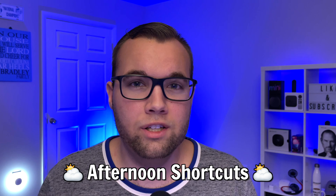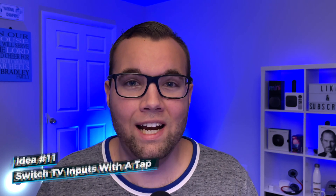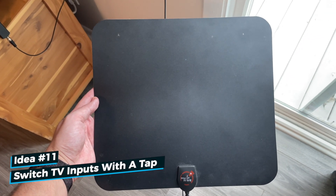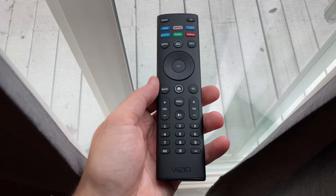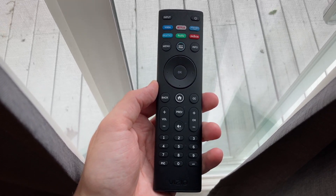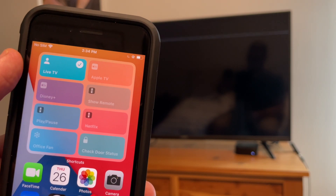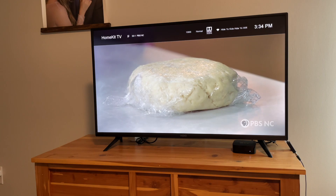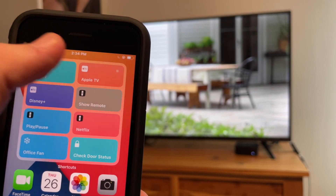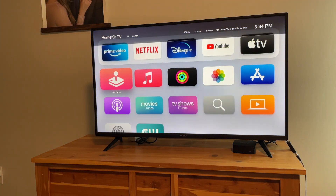Moving into the afternoon, I like to catch up on news or watch live shows. In my bedroom I have an antenna for live TV like local news. Instead of using a remote to switch inputs — which takes too long and I often lose it — I put a Siri shortcut on my home screen to switch inputs with a tap. One button displays live TV, another switches to the Apple TV. There's a bit of a delay switching to Apple TV, but it's still really cool.